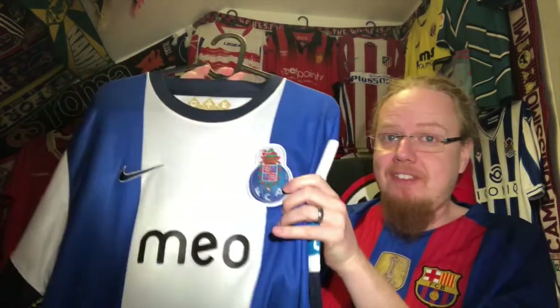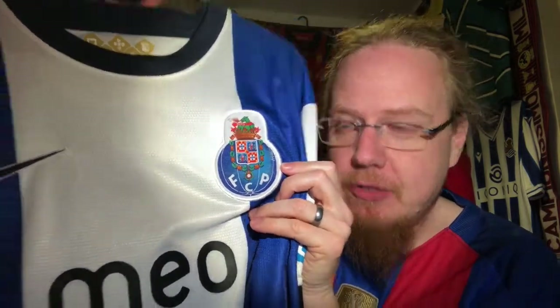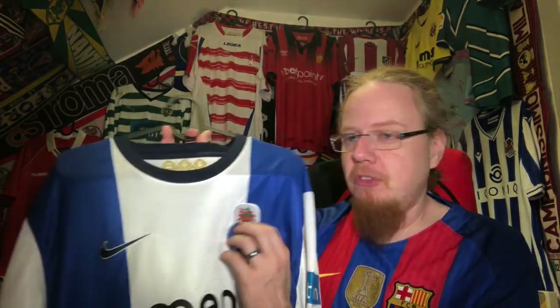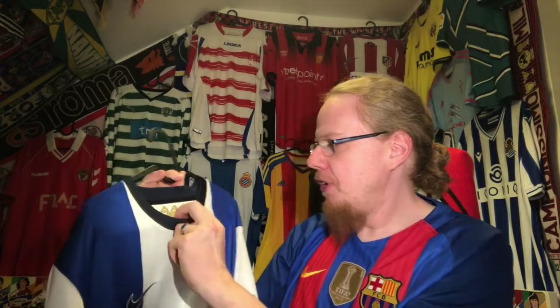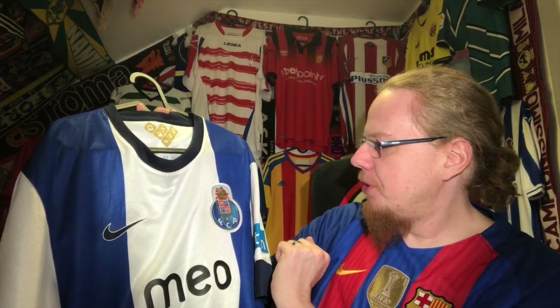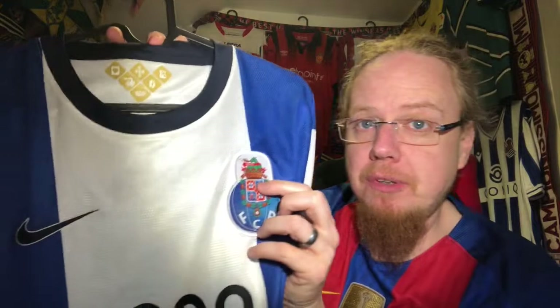I absolutely love the rather minuscule sponsor here. The Porto crest is super intricate — I totally love it. When I first saw Porto this crest didn't make much sense, but when you look at it there's so much detail in there, and of course there's a dragon up top as well. We also have quite a few details on the inside of the collar, all relating to the city of Porto and the crest. I probably should have done a bit more research there.